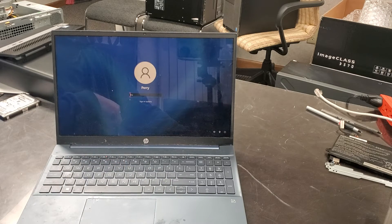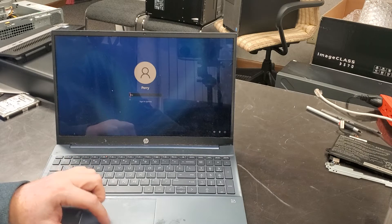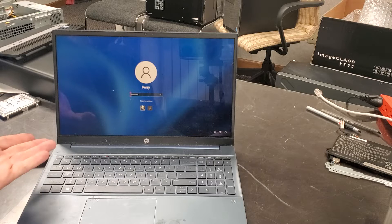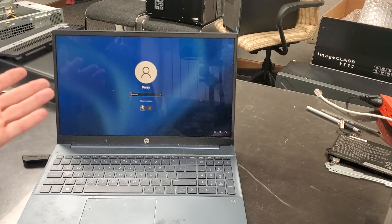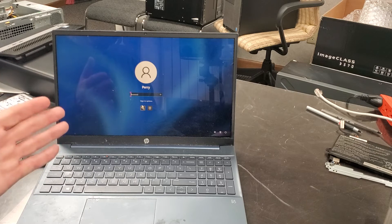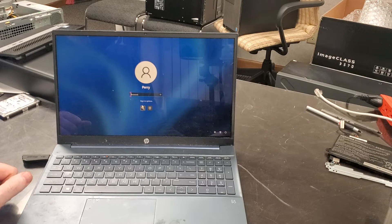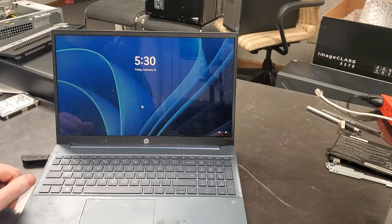Right now we have an issue — it's asking for a PIN and we don't know the PIN. We could go to sign-in options and ask for a password, but we don't know the password either. This problem happens if you have no password on a Windows computer — a password can be added for you, and when it's added it doesn't require a previous password because there was none before.